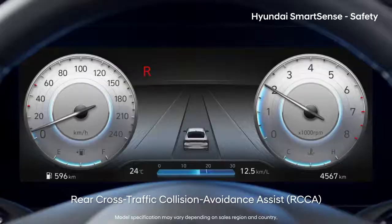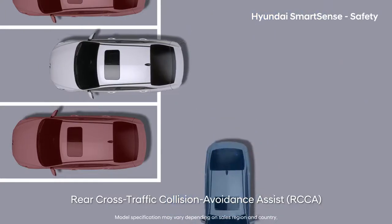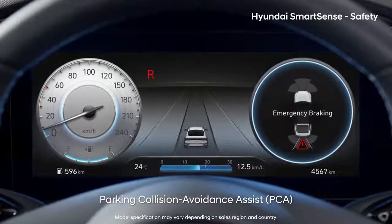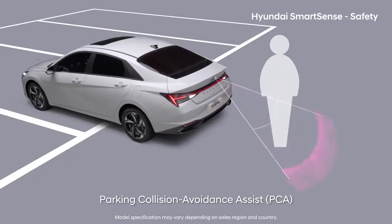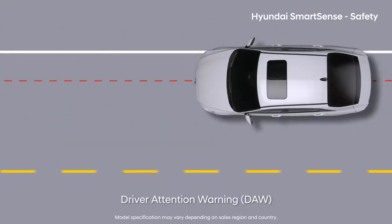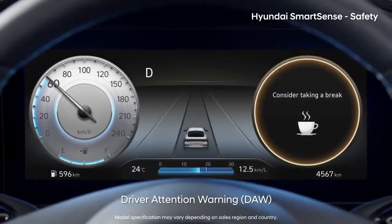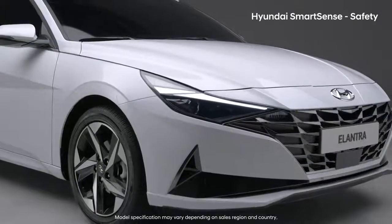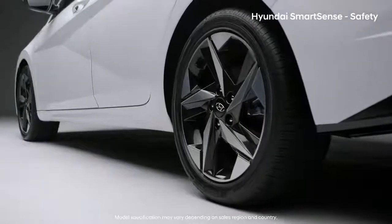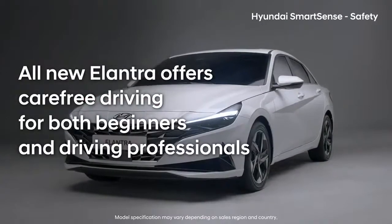Rear Cross Traffic Collision Avoidance Assist helps you avoid collisions with cross traffic while backing out. Parking Collision Avoidance Assist also helps you brake to prevent collisions with people or objects in the rear while backing up. Driver Attention Warning detects negligent driving patterns and notifies the driver when a rest is needed. Hyundai's SmartSense Safety System goes beyond simple warnings to assist you by applying the brakes, offering carefree driving for both beginners and driving professionals.